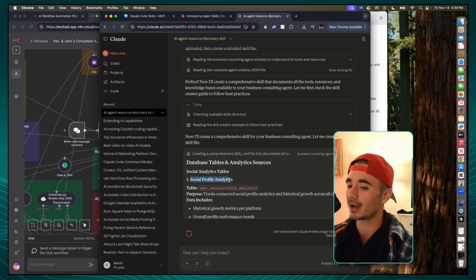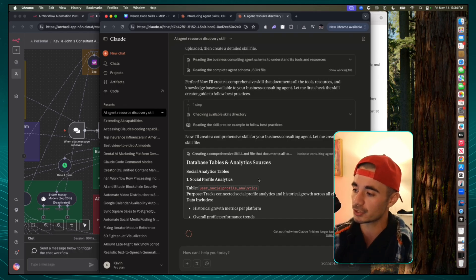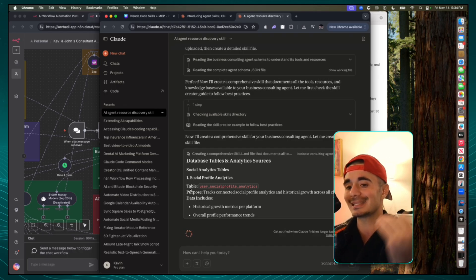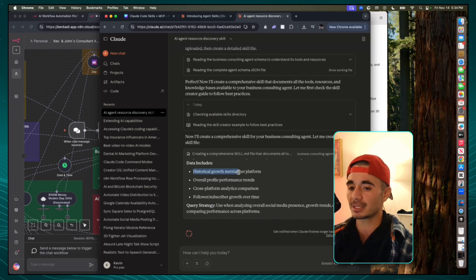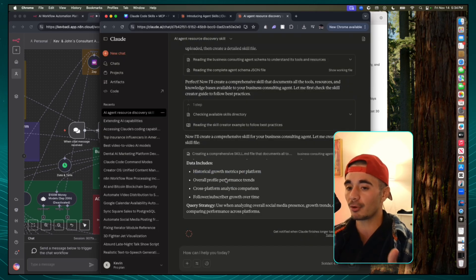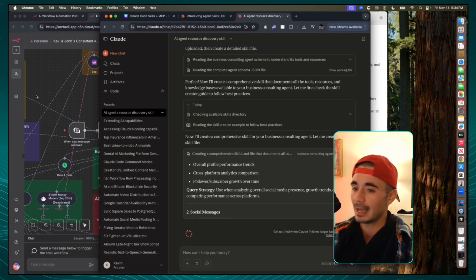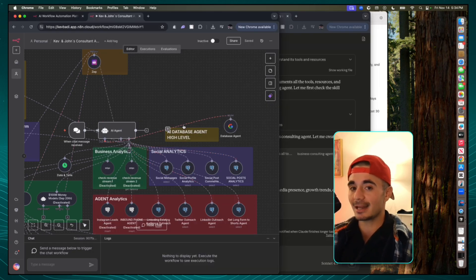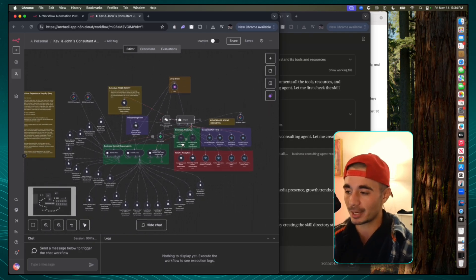So the first table is social profile analytics. When the agent is asked to review the social profile analytics, it knows exactly which table to go and grab and what's inside of that table — for example, historical growth metrics per platform, overall profile performance trends, cross-platform analytics comparison, and the list goes on. And so in this way, this N8N agent is going to get even more powerful for my operating system.